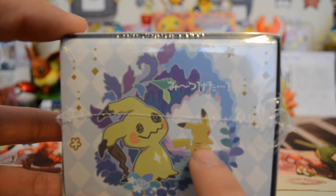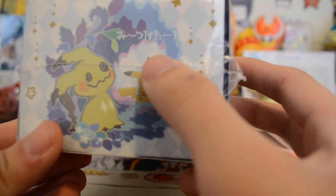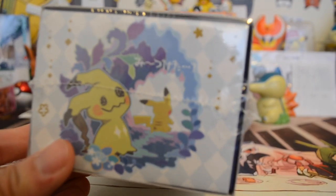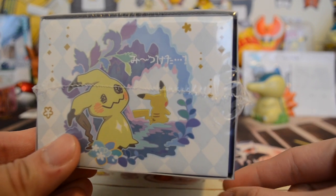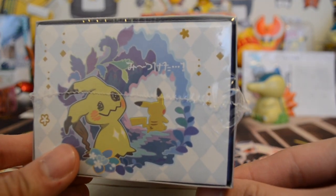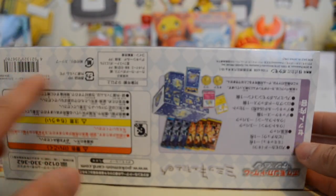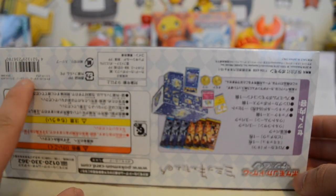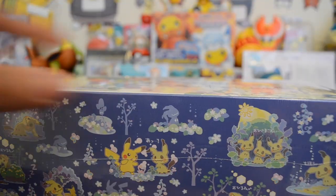Let's just give you a look around the box. This is Mimikyu looking at the Pikachu. There's some text here — I think it says 'Mitsu Keta' — I'm sorry, I don't know what that means. And here on the back is the barcode, you know, the infamous barcode. Let's just get to opening it.